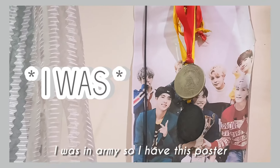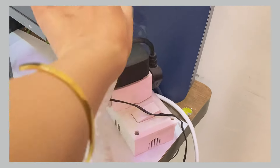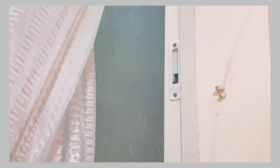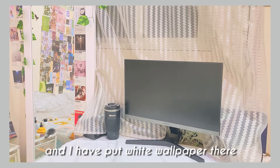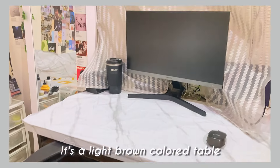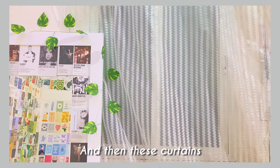After entering my room, this is the right side. I was in army so I have this poster and then my two medals. Then there is a window with white curtains which I got from Amazon. I have my computer table with my computer, a white wallpaper, and a rotating chair in light brown color — I put white wallpaper to make it look nicer.